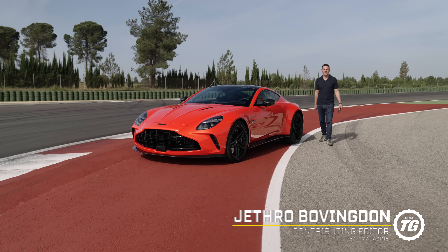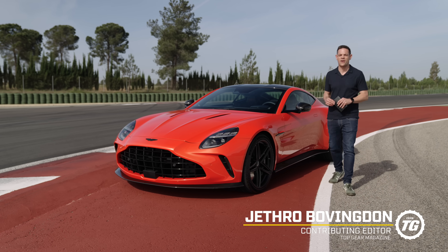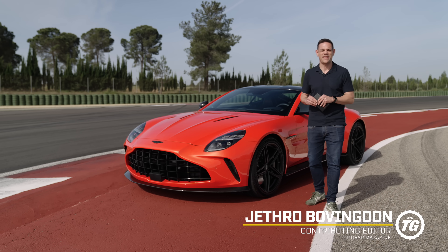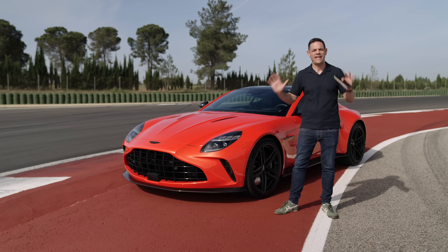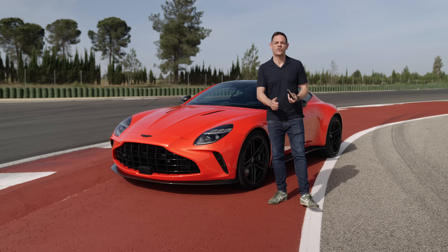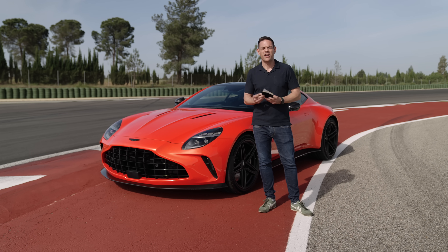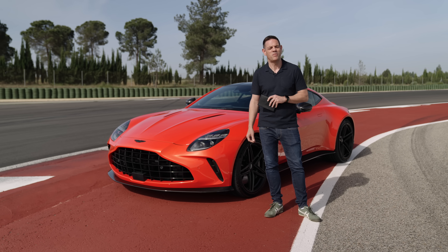This is the new Aston Martin Vantage: 656 horsepower, 202 miles an hour, 165,000 pounds, and a complete step change for Aston Martin's sports car. I need to do a clever intro, but I've been looking through the old motoring journalist handbook and the guidelines for Aston Martin are all just James Bond.